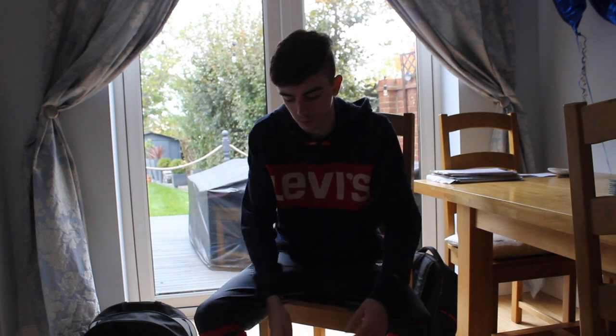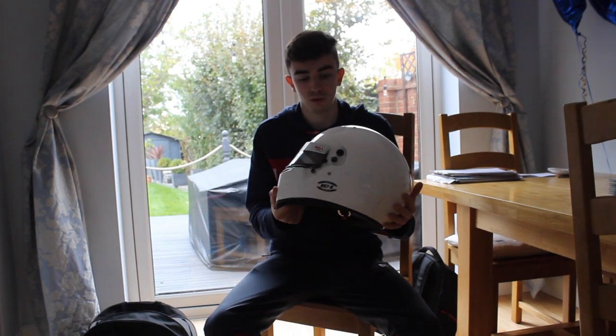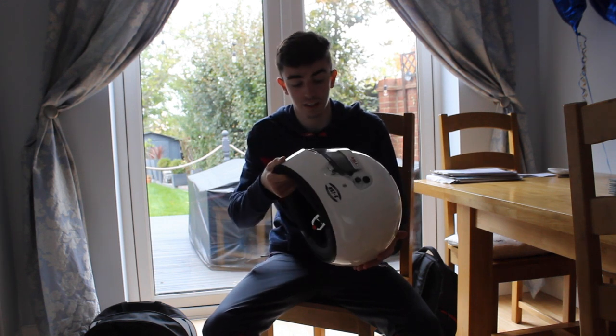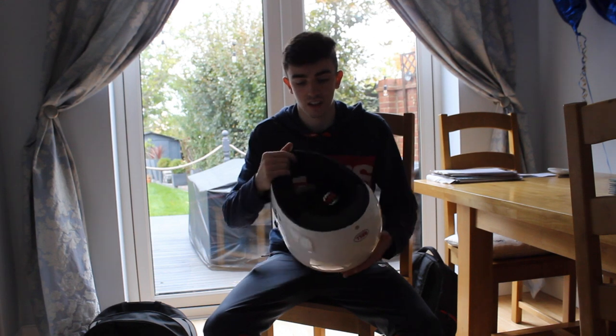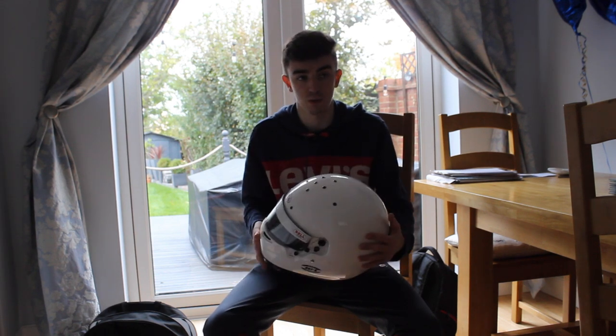First, I'm going to show you what you need to wear while go-karting to be safe. First, we have the Crash Helmet. It's probably the most essential piece of kit as it protects your head, and if you're in a collision, that's the most important part of you.